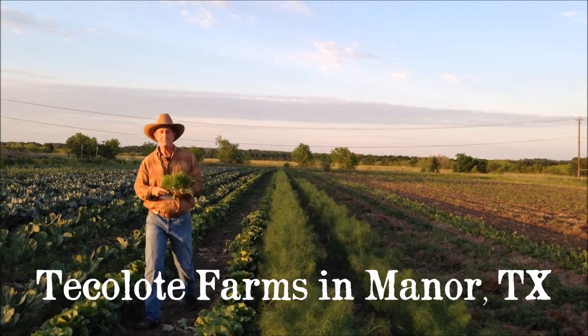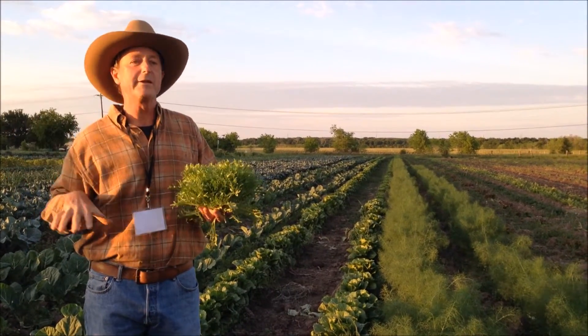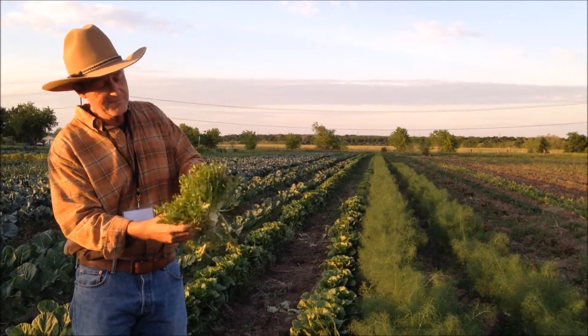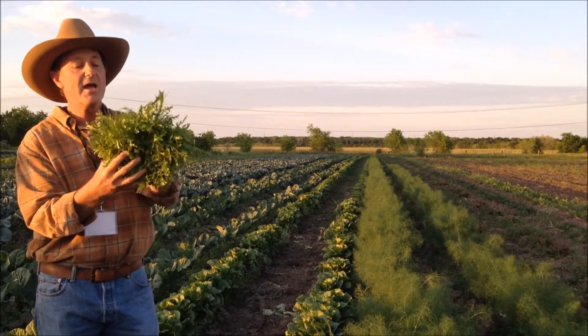Escarole and endive are the same plant — botanically the same plant, same species. Escarole is grown for a big broad leaf; it's usually cooked, although the hearts you can eat. Endive is rarely cooked and it tends to have a more finely cut leaf.